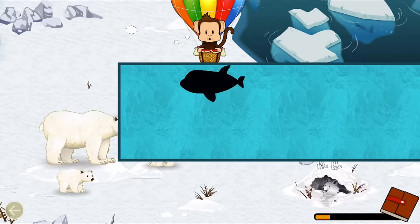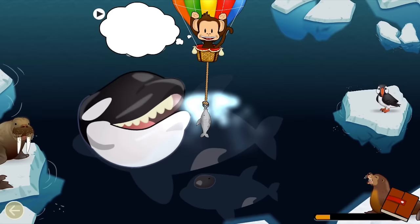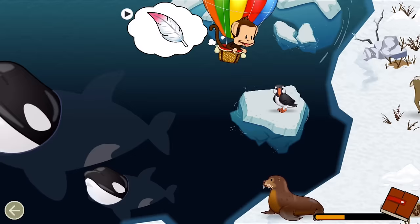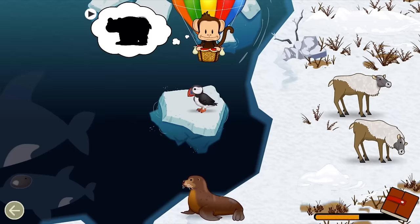Carnivores eat meat! An orca is a carnivore! Let's feed the orca! Carnivore! Great job! Birds have feathers! Can you find a bird? Bird! Great job! Can you find the baby polar bear?